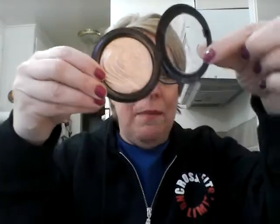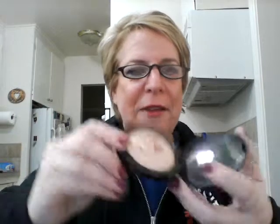The other ones I mentioned are all my shiny MAC MSFs. They're all beautiful and I use them all the time — for highlighting, for going over blush, for added glitter. Those are my absolute favorites.